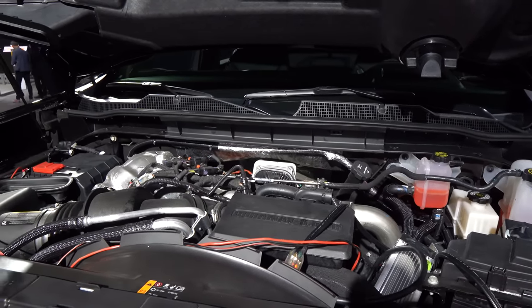Now if you don't want a Duramax Turbo Diesel, your other option is a 6.6-liter naturally aspirated V8 that puts out 401 horsepower, 464 pound-feet of torque. It's bolted to a six-speed automatic and tows up to 17,000 pounds. The great news is you can start with the WT, the LT, the Custom, the LTZ, and the High Country. There is still the Z71 off-road package and the upcoming ZR2, which I can't wait to see.